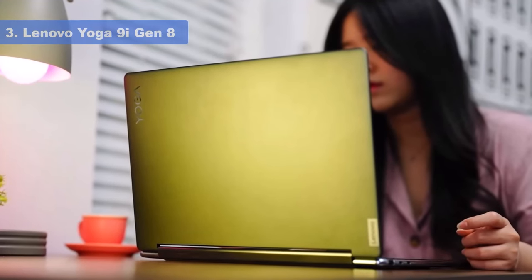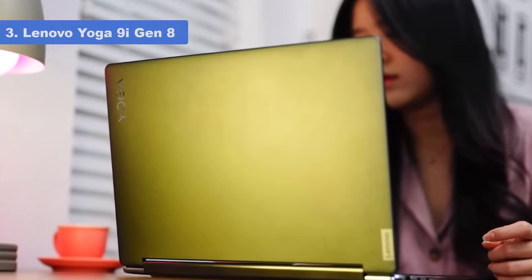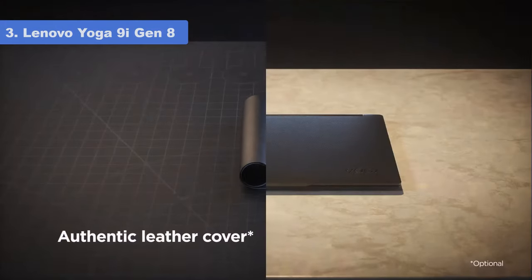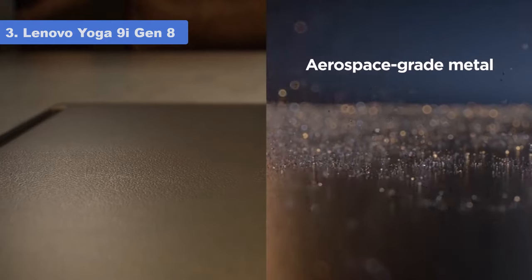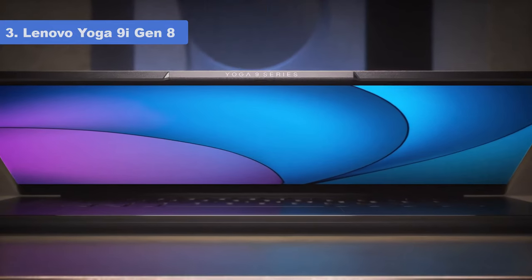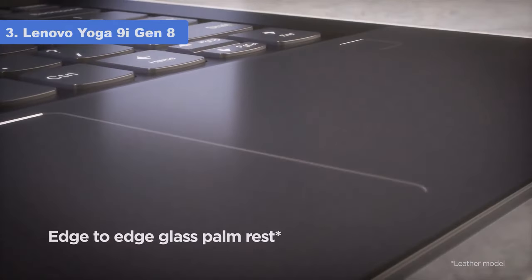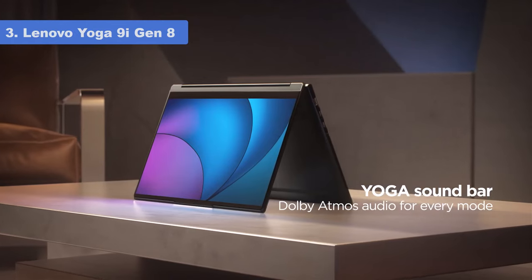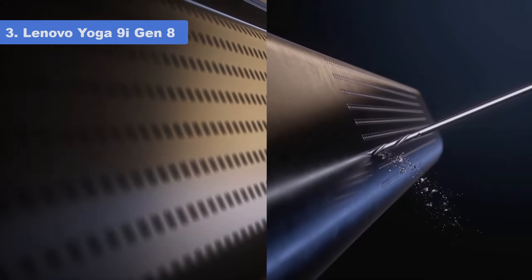Number 3: Lenovo Yoga 9i Gen 8. Lenovo seems to always impress with its flagship Yoga 2-in-1 laptops, and the latest Gen 8 version is no exception. With an updated 13th Gen Intel processor and a brilliant OLED display, Lenovo's new Yoga 9i surpasses the high bar set by previous versions. Under the hood you'll find a Core i7 processor, Intel Iris Xe integrated graphics, 16GB of DDR5 RAM, and a 512GB SSD.